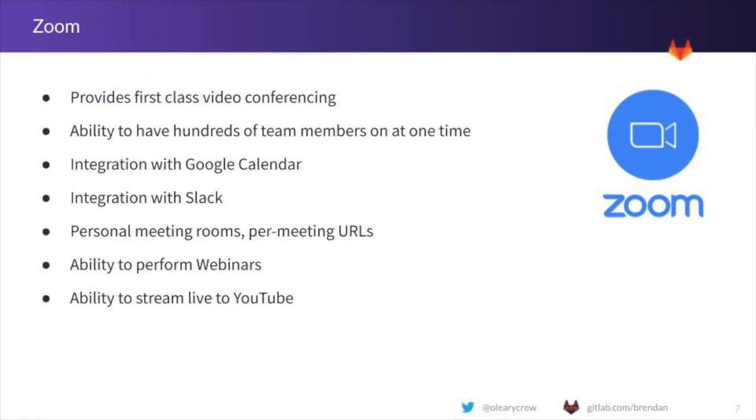For video conferencing, we use the world-leading business video conferencing app Zoom. Zoom provides reliable meetings with audio and video to help team members interact in a more natural way than the traditional conference call. Zoom also allows us to host webinars with outside participants, share our screens, and even live stream many meetings directly to our YouTube channel.